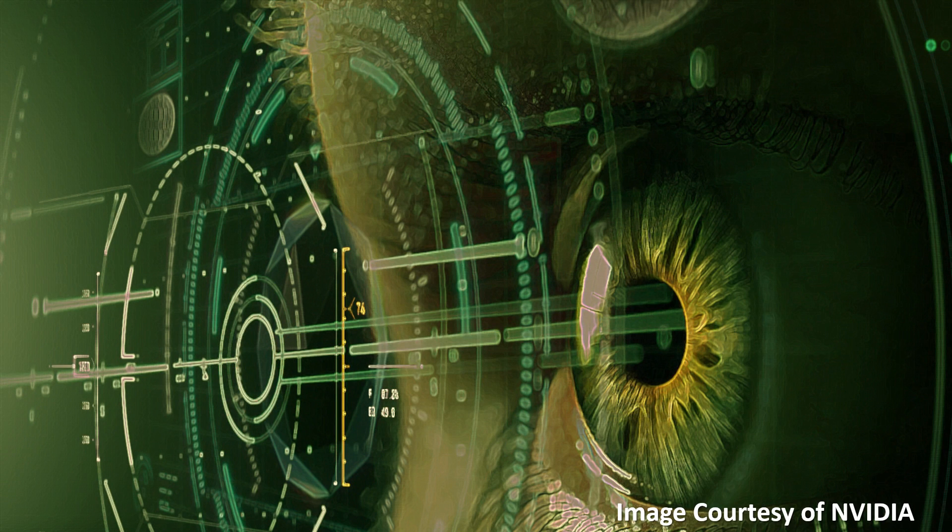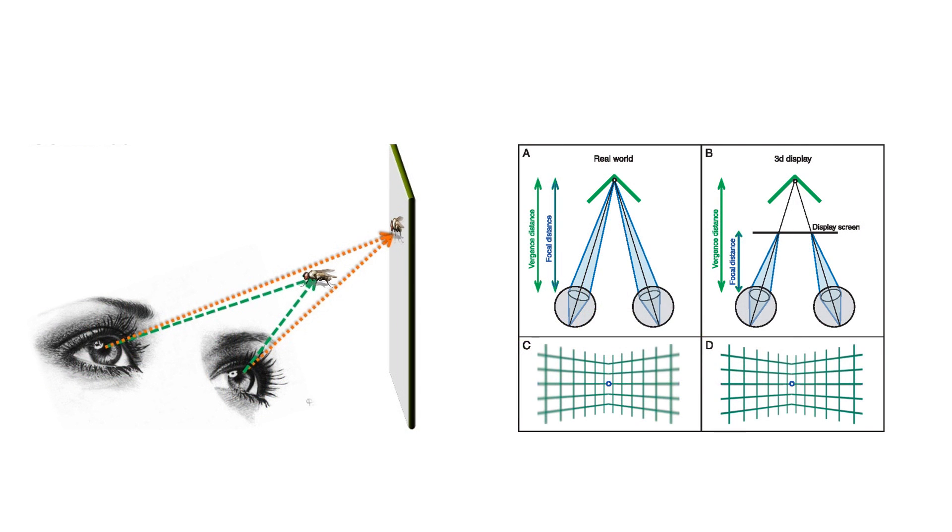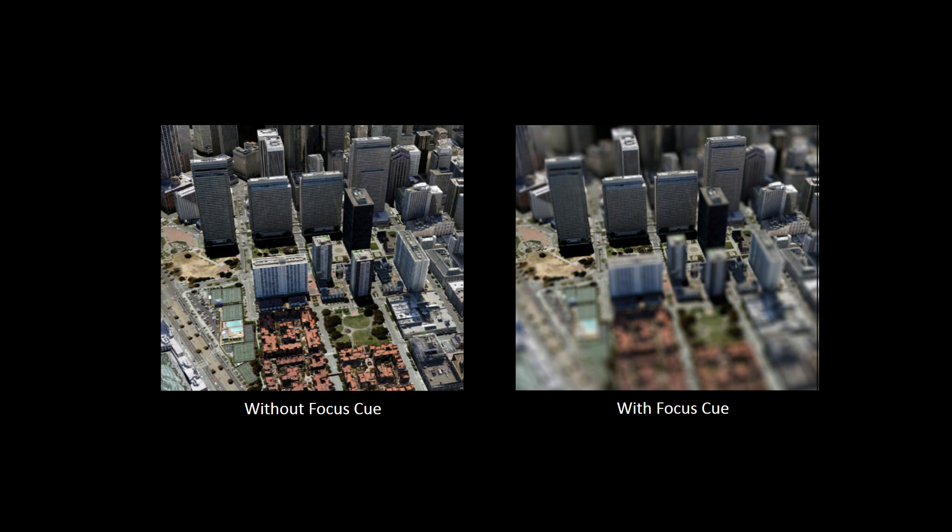Over the past few years, making virtual reality and augmented reality more comfortable requires providing a compelling visual experience. Matching the visual cues from vergence to accommodation is crucial for allowing the user to wear the device for an extended period of time, and providing focus cues has been an important topic over the past few years for near-eye displays.